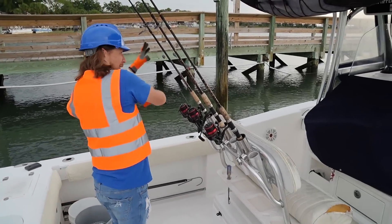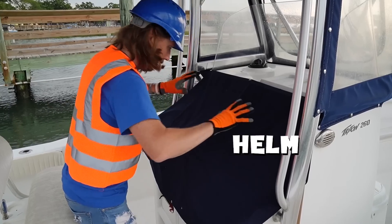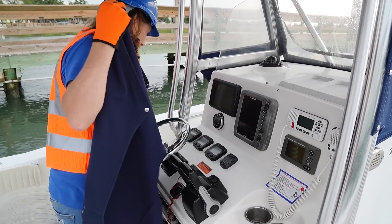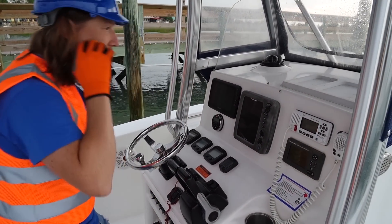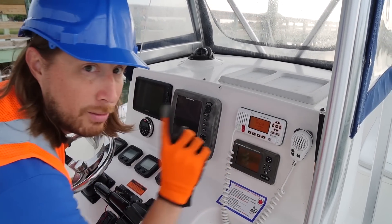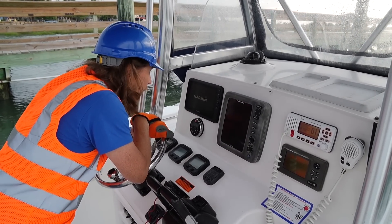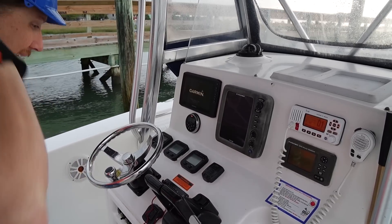Let's go to the helm and get started. This is the helm — where the captain sits and drives the boat. Let's take off the cover. Wow, this looks amazing! Let's get everything turned on. A radio — that's really, really important. And then this right here — this is the fish finder. It tells us where the fish are in the water. We've got that ready to go.